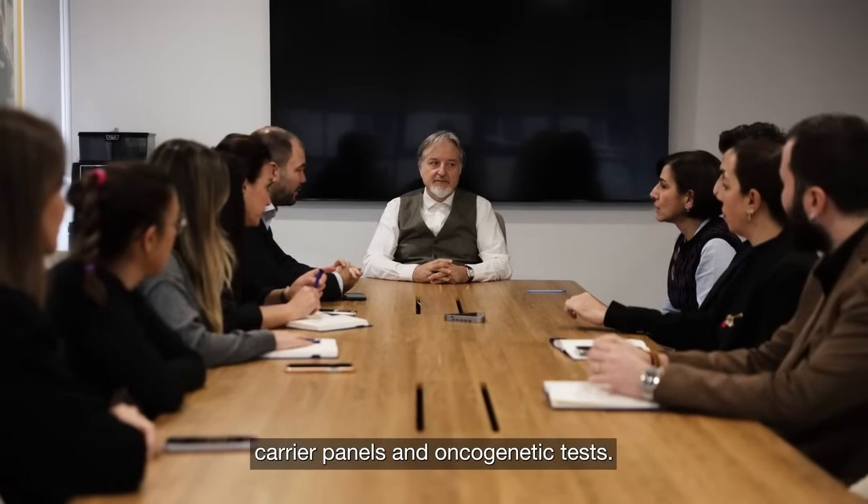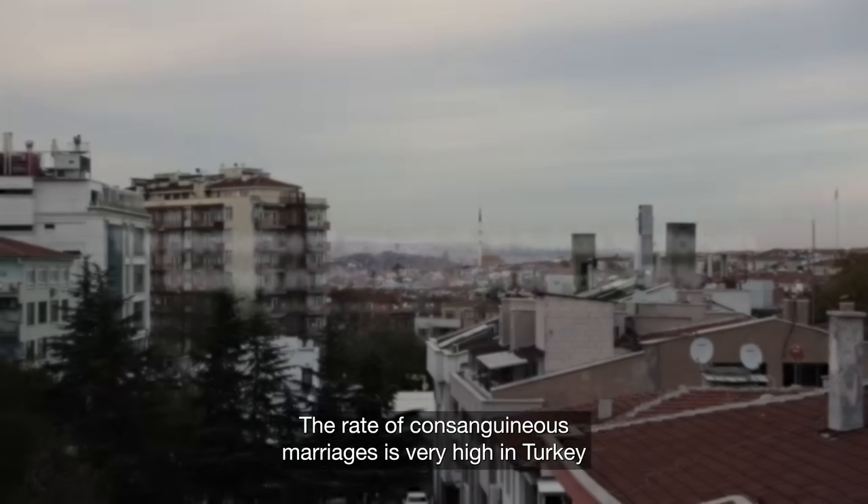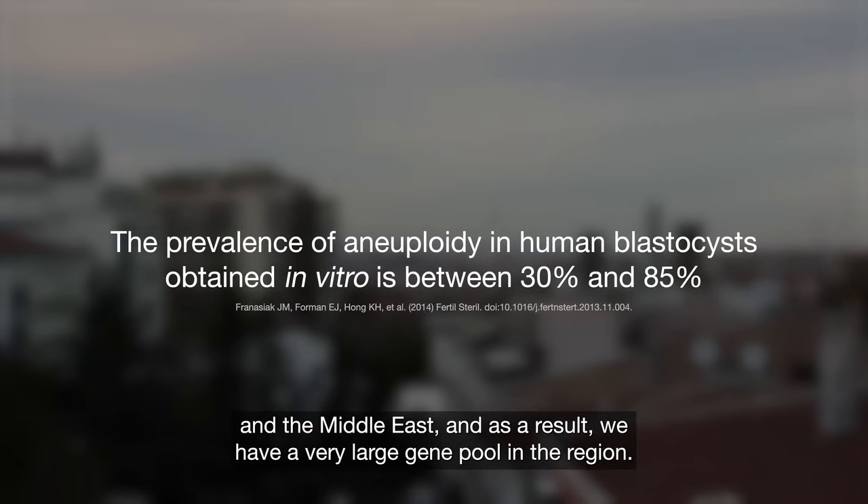We offer carrier panels and oncogenic tests. The rate of consanguineous marriages is very high in Turkey and the Middle East, and as a result, we have a very large gene pool in the region.